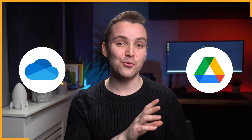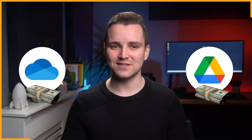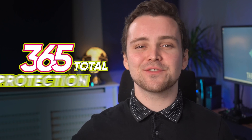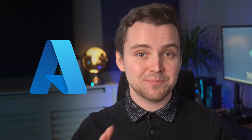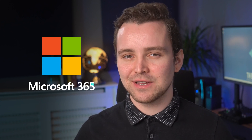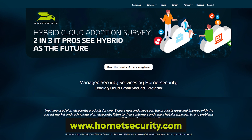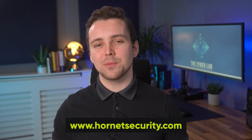Now let's see how OneDrive and Google Drive compare in terms of pricing. But first, I want to thank Hornet Security for sponsoring this video. Hornet Security offers 365 Total Protection, which seamlessly integrates with Microsoft Cloud Services, especially Microsoft 365, to provide comprehensive protection. It's easy to set up and use, and you can even take the product for a spin free of charge without any obligations. Check out HornetSecurity.com for all your Microsoft 365 security requirements.